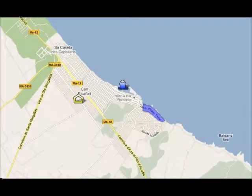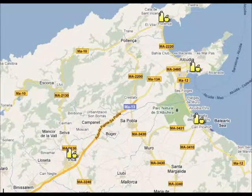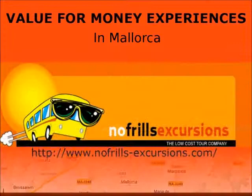In Can Picafort, you can visit the marina, the market, or you can go for a short walk on the seafront. If you want to do some shopping, you can visit one of the local markets in the area. Port Alcudia markets on Tuesdays and Sundays, Can Picafort markets on Saturdays, Puerto de Pollença on a Wednesday, and the biggest market is Inca market on Thursdays. The main shopping street is near the beach.